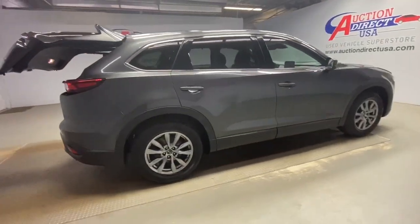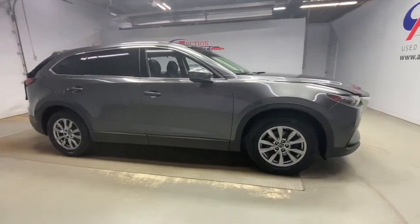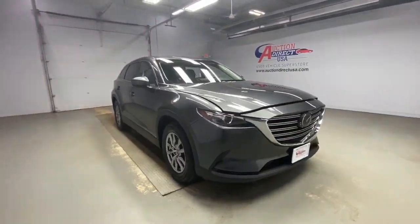Practicality is nothing short of delightful in this beautifully designed CX-9. See for yourself when you take it out for a while.